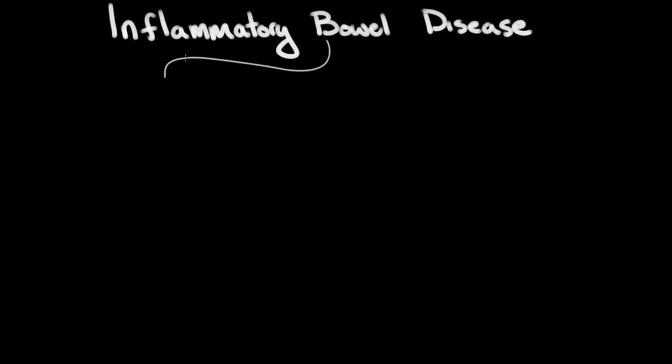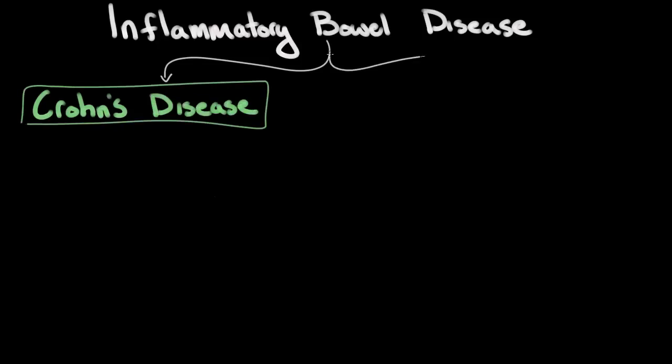Inflammatory bowel disease is a group of disorders that includes both Crohn's disease and ulcerative colitis. Unfortunately, the exact cause of inflammatory bowel disease is not well understood.